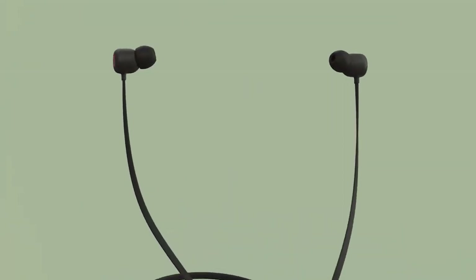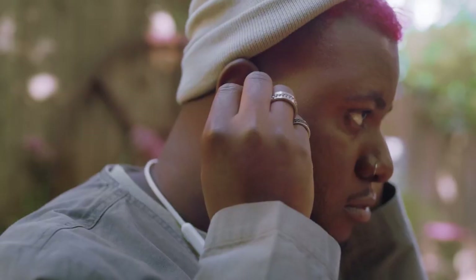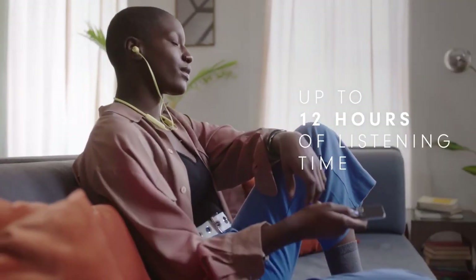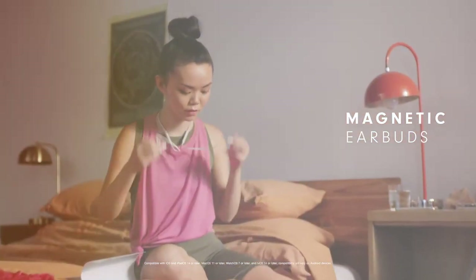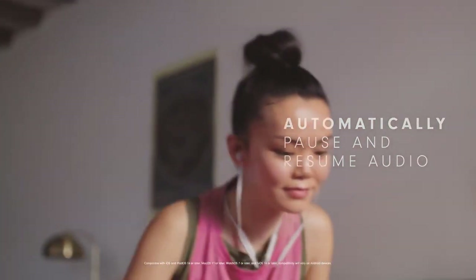Moving on to our second pick, we have the Beats Flex Wireless Earbuds, equipped with the Apple W1 headphone chip. If you are an Apple user, this one's a no-brainer because of the seamless integration with Apple devices — but even if you are not, these headphones are still worth considering. The Beats Flex brings a minimalistic style with a soft matte texture, and the round-shaped neckband lies comfortably around your neck — it's so lightweight you might forget you are wearing it.